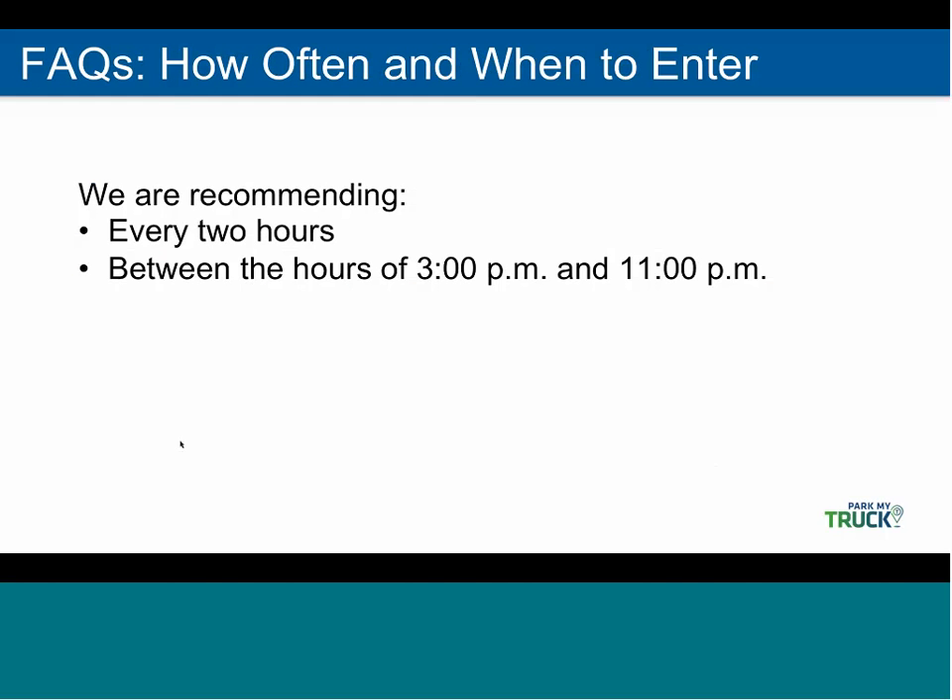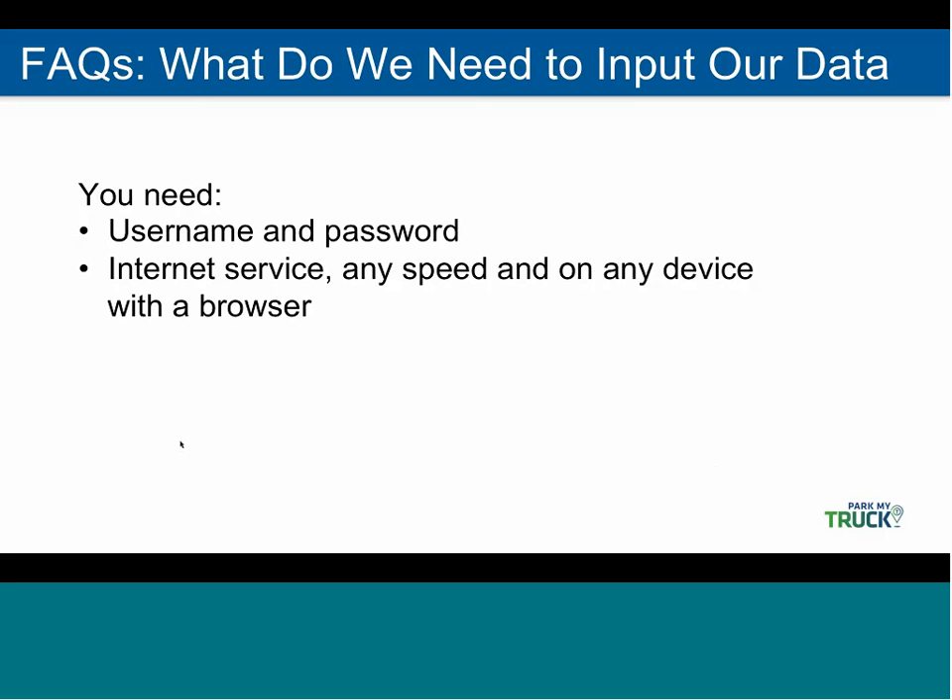Now we're going through some frequently asked questions. The first one is how often and when to enter. We recommend that you enter the information every two hours at a minimum, and between the hours of 3 p.m. and 11 p.m. What you'll need to input your data: just a username and password that we'll help you set up, and internet service. The speed doesn't matter, and you just need to be on any device that has an internet browser.